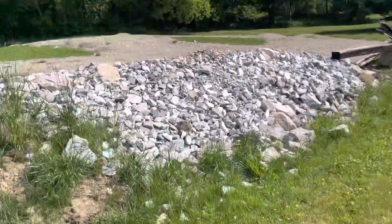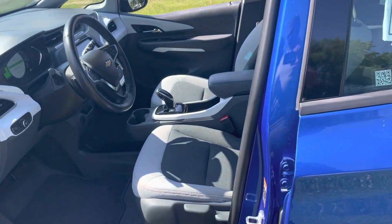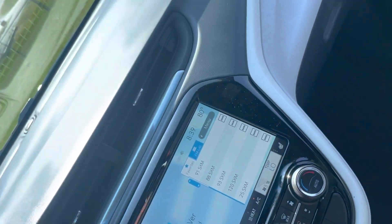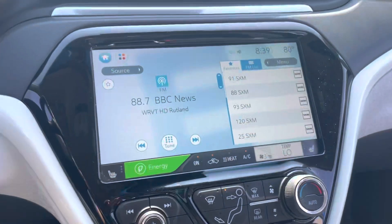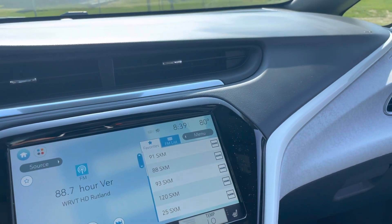This has the comfort and convenience package and driver confidence package — those are the two most common packages. We've got power windows and door locks, remote start, two key fobs, and super comfortable storage with USB charging ports right down there. Big large touchscreen which is pretty easy to use. You can sync up your cell phone and run Apple CarPlay or Android Auto.